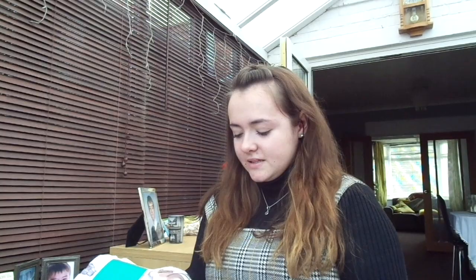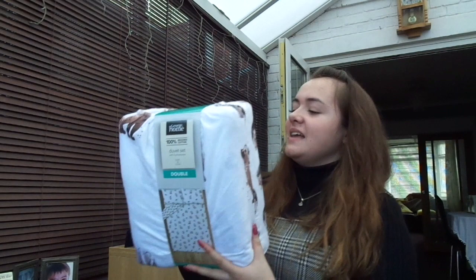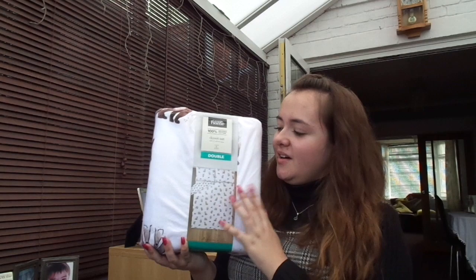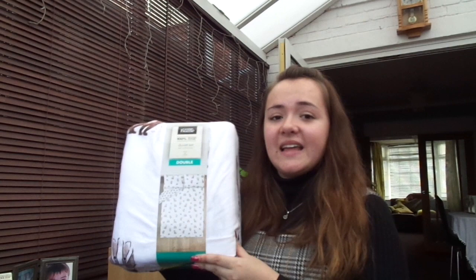The next gift from my parents is a duvet set with animals on it — there's a hedgehog, a badger, and I think a baby wolf or fox. I saw it in Asda and loved it so much. It comes in a bag too, and I'm so excited to swap my Christmas bed set over to this for the new year. It goes really well with my room because it's white — not ideal with a dog, but it matches.